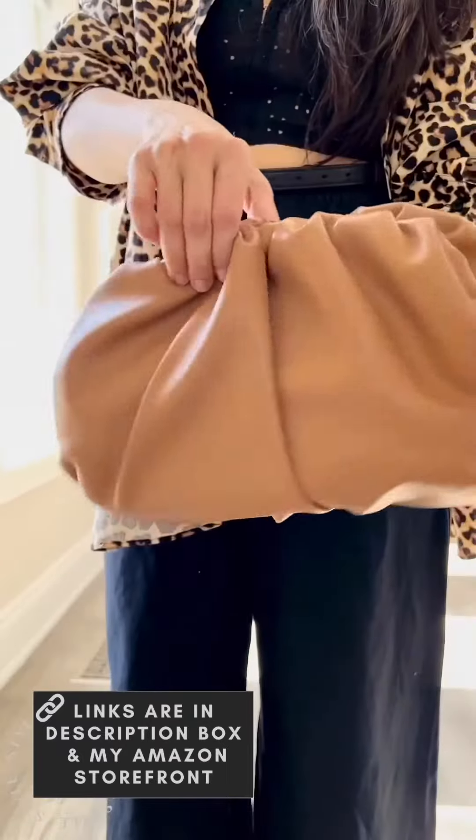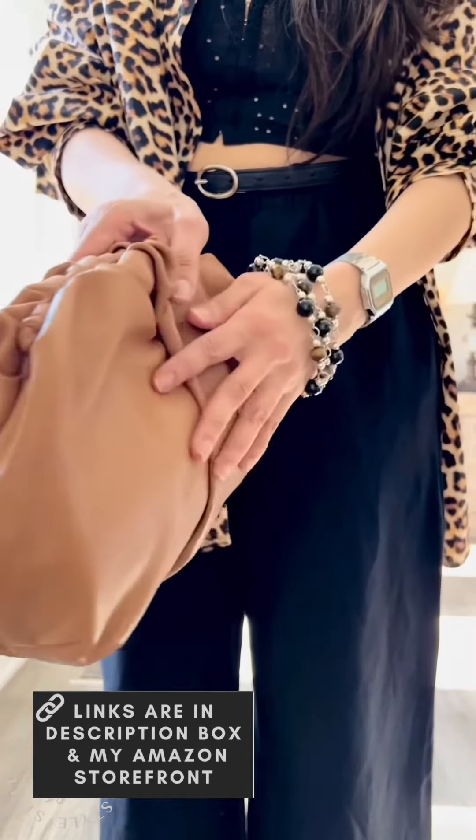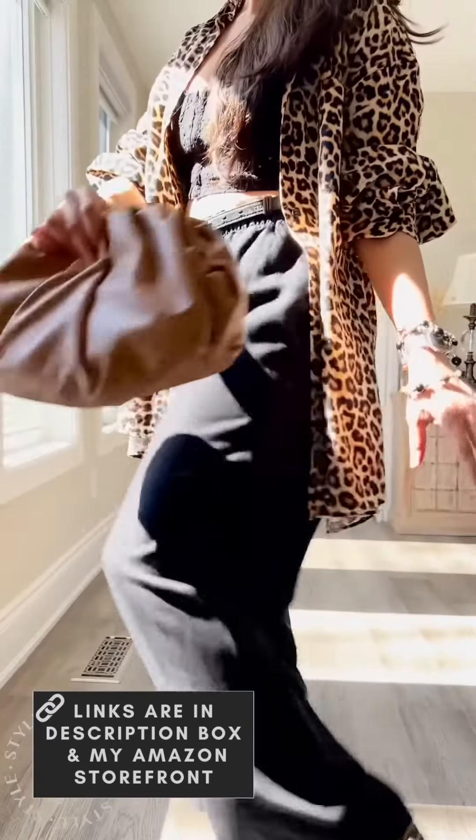Next is this lovely camel ruched clutch made of vegan leather with magnetic closure, and it has ample space to hold all your essentials.